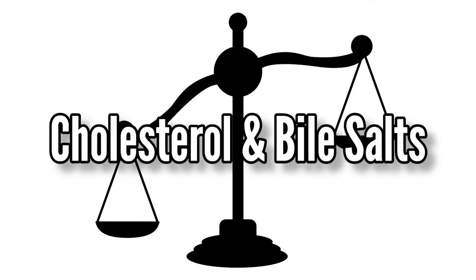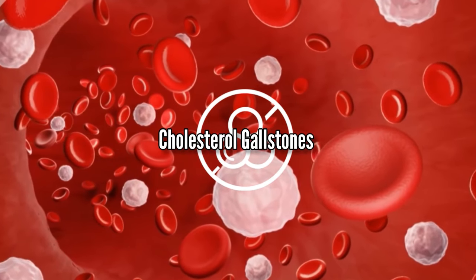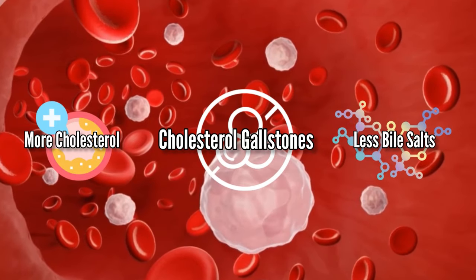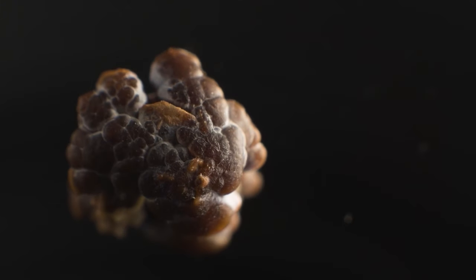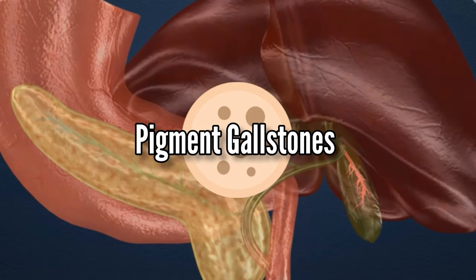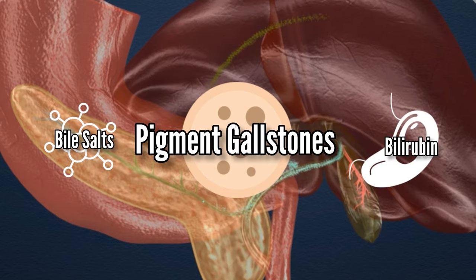Gallstones can form when there is an imbalance in the cholesterol and bile salts. Cholesterol gallstones are the most common kind, which can form when there is more cholesterol and less bile salts. Another less common form is pigment gallstones, which can form due to high concentrations of bile salts and bilirubin in the gallbladder.